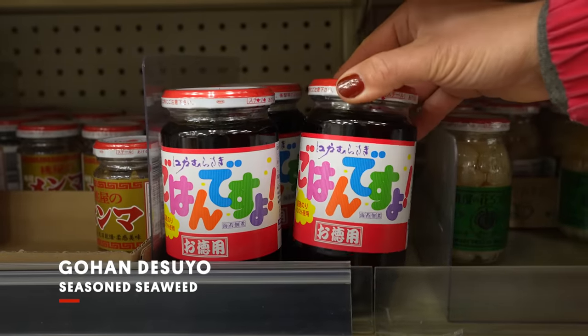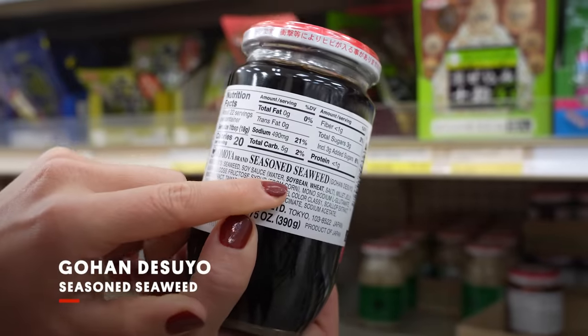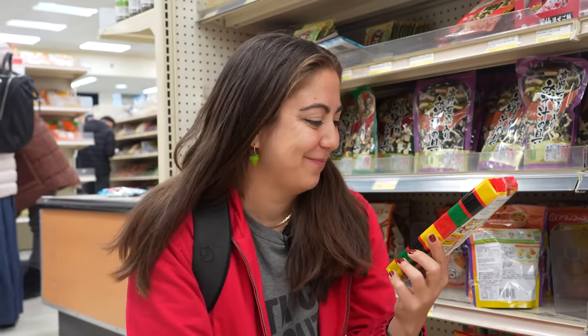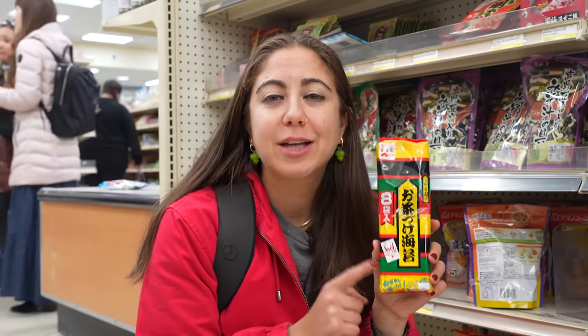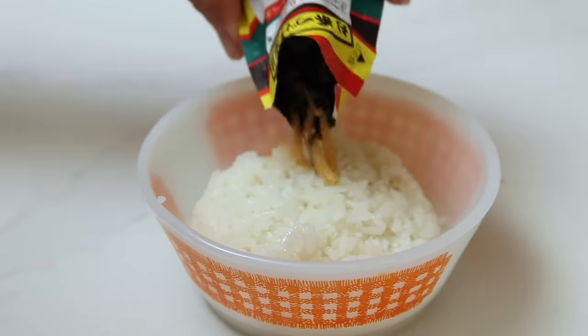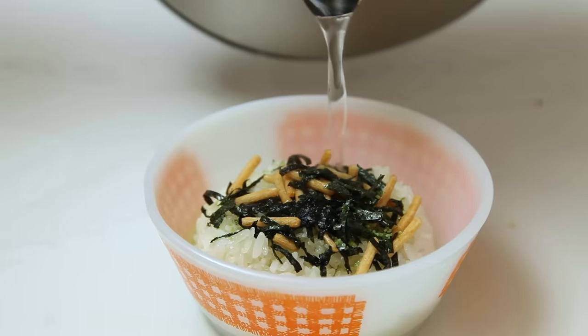The condiment that we have is gohan desuyo. When you first open it, inside it looks like a black paste — that black paste is actually seaweed marinated with soy sauce and a little bit of sake and sugar. We also have ochazuke — it's a small little packet. You put it over rice, pour hot water over it, and you just eat it that way. I actually used ochazuke in the very first video I ever made, and it was for a sick foods dish where the person just poured it over hot rice. I still have a packet at home.